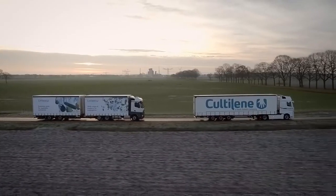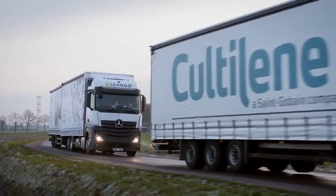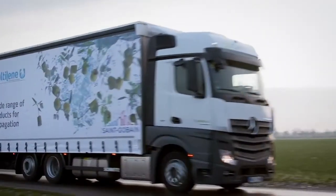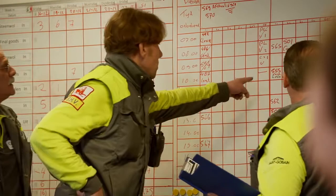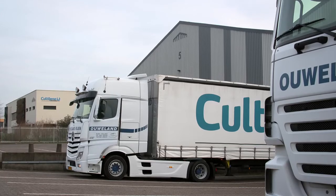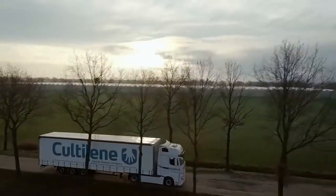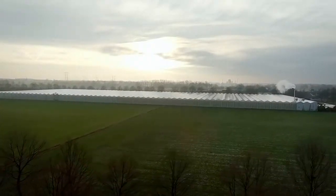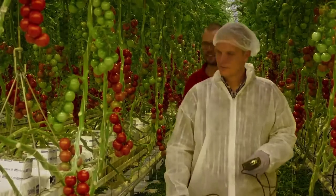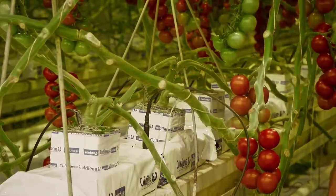The seasonal peak in horticulture asks for excellent logistics performance. Culty Lane has a team of experts who take care of the export from different production sites to over 50 countries worldwide. Culty Lane lends a helping hand in optimizing the use of delivered products through a team of cultivation specialists, by measurements and analysis of the data.